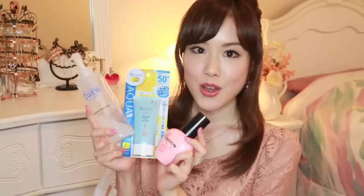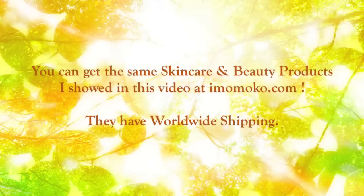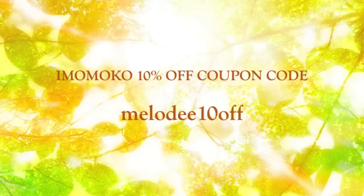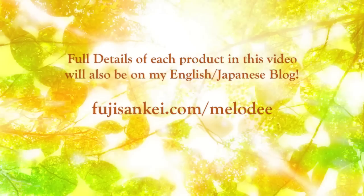Once again, the giveaway is international, so you can enter wherever you are from. Everything shown in this haul was personally purchased by me at drug stores and beauty stores in Japan, but the Lululun Facial Mask, Natural Aqua Gel Cure, DHC Supplements, Biore Aqua Rich Sunscreen, and Loverous Hair Water Jelly are available at imomoko.com as well. They also have worldwide shipping. They kindly offered a discount code — if you enter Melody10off, you can save 10% off your entire purchase. I will have a direct link to each of the products in order in the description box below. If you have any questions, please feel free to write me anytime on my blog, Fujisankei.com slash Melody. Thank you so much for watching — I hope you enjoyed it and found it helpful. Good luck on the giveaway, and I will talk to you soon. Bye!